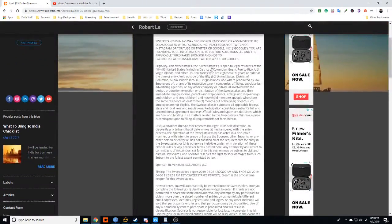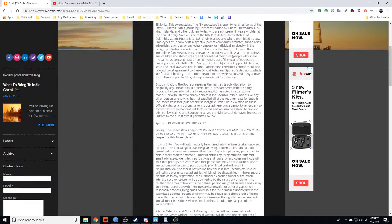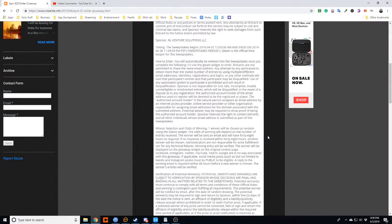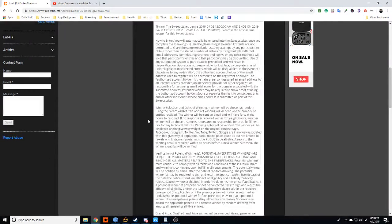This is my first giveaway sweepstakes, so I'm still testing the waters to see how it ends at the end of April. You will be using the Gleam widget to enter. There will be one winner selected at random. It is a free sweepstakes — no purchase necessary, void where prohibited.